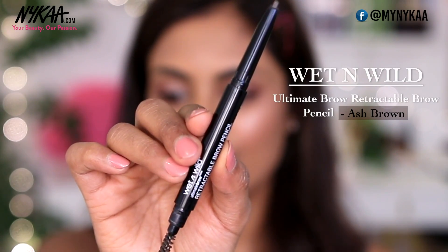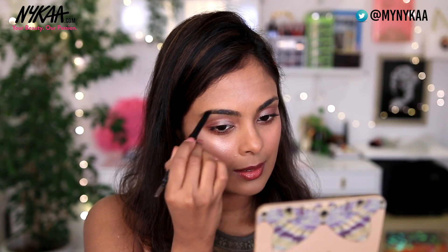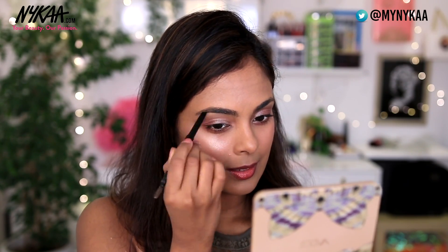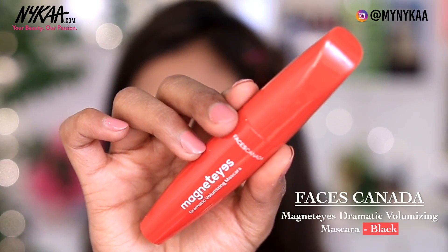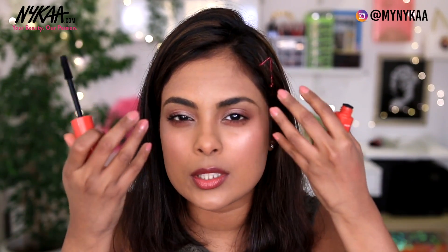To finish my eyes, I'm going to first fill in my brows with the Wet n Wild Retractable Brow Pencil in the shade Ash Brown. Using the Faces Canada Magnetic Eyes Dramatic Volume Mascara, I'm going to apply loads and loads of mascara to really make them dramatic — mascara opens up your eyes and brings in all the drama. And here we have it — the very easy, very sweet day makeup is complete.